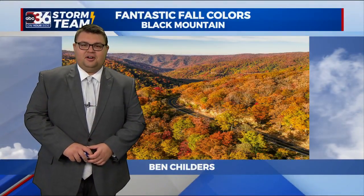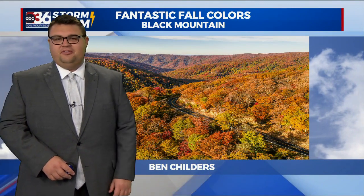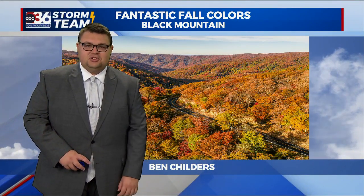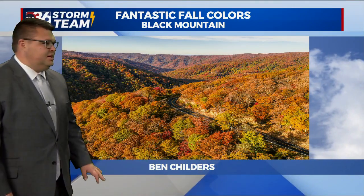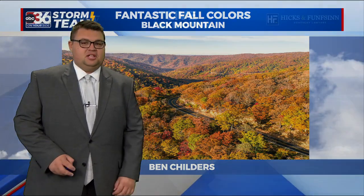Welcome back — meteorologist Jordan Smith here on this Sunday evening. Before we get into the forecast, I'm going to continue to show you the vibrant fall colors that continue to show up across our part of the world. Here is Black Mountain down in eastern Kentucky. Thanks to Ben Childers for taking that picture — just beautiful conditions continue to show up.